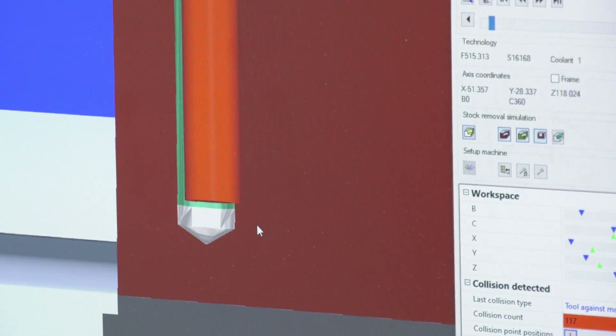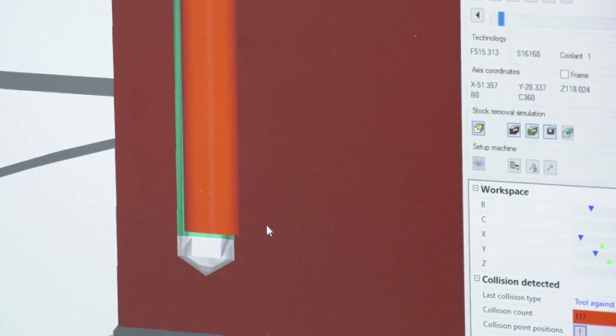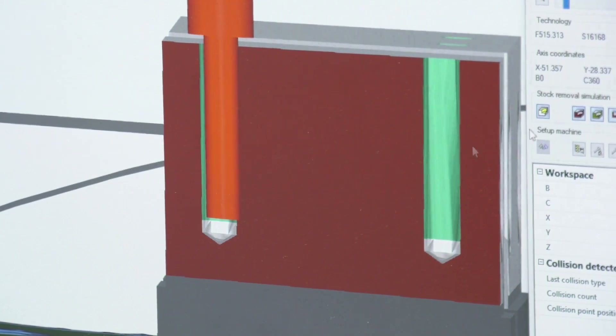Would you use it to program even the simplest of parts to the most complex of components? Our guys always like to use HyperMill, and from a business stance it's great to have even the simplest parts programmed in it because we've got them stored on our central server. When we get a repeat component, we can pull that program back out, see the tools and how it's held, and we're up and running really quickly.